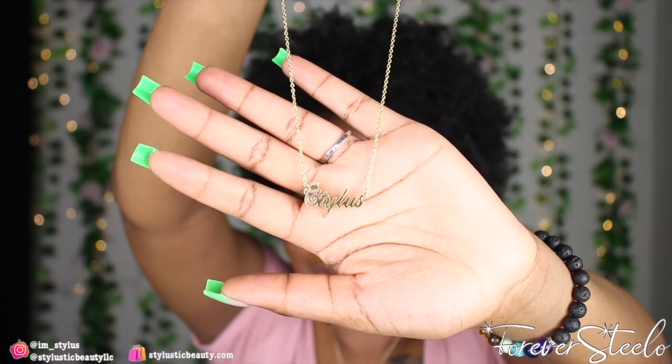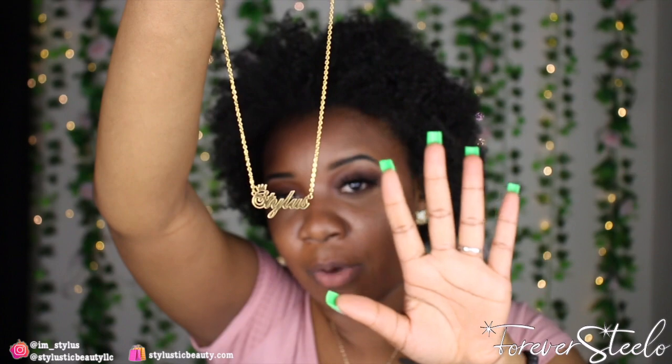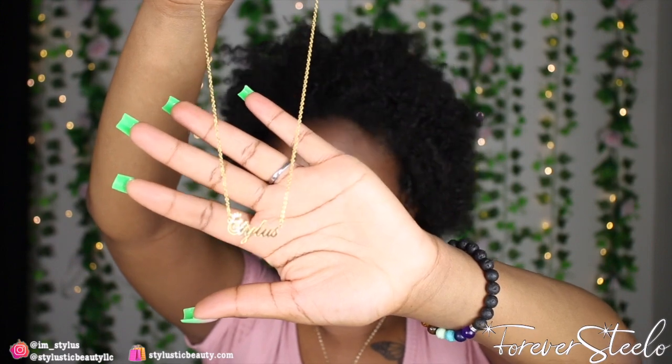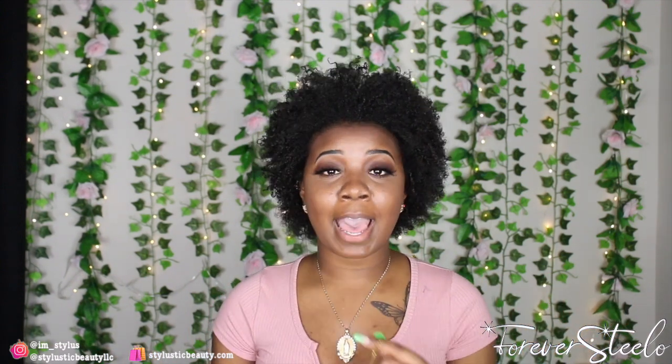Last but not least, we have custom name necklaces. Here is an example of mine. I used to sell these on my website stylisticbeauty.com but I had to discontinue them due to shipping being pretty long — it got real hectic during the holidays. If you guys are interested in selling custom name necklaces for your business, or just ordering one for yourself, alibaba.com is where I get mine from.